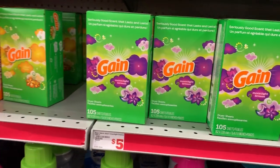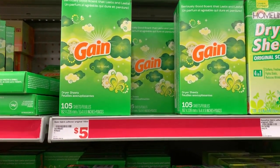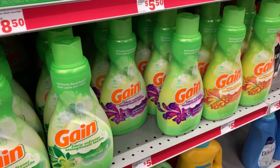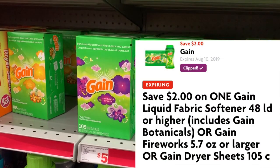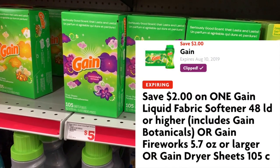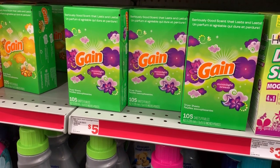The next item on my list is the Gain dryer sheets — I'm going to grab one of the 105-count dryer sheets. You can also do the Gain Fireworks that are $5 or the liquid fabric softener if you'd like. These are also supposed to be on sale for $3.95, and we have a $2 off digital coupon.